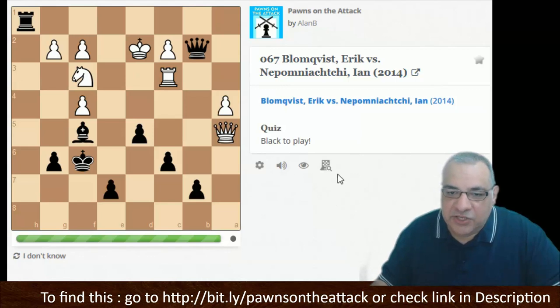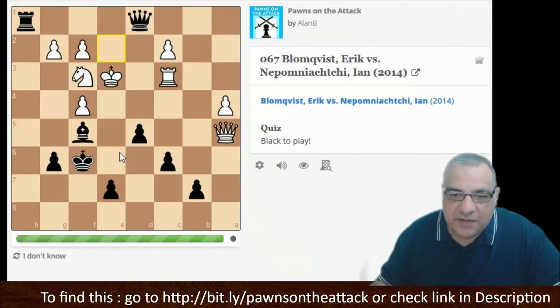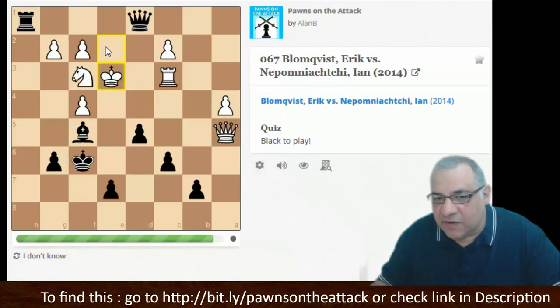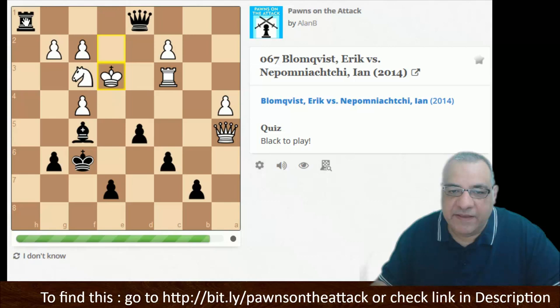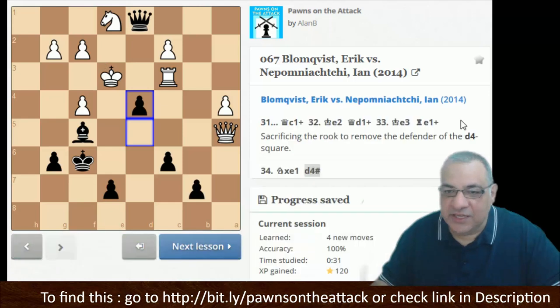Here the pawn is delivering a checkmate. It starts off with a check, then Queen d1 check. We really want to play d4 — can you guess what black plays here? We've cut off escape squares now. The killer checkmate's prelude is to drag the knight away from d4, so now d4 is actually checkmate.